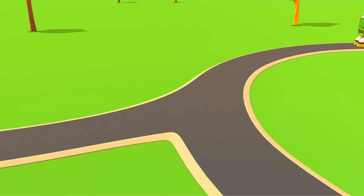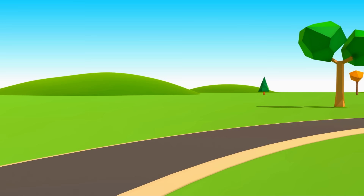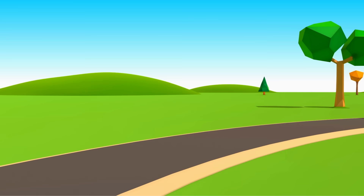Cars, cars, cars, cars. Windshields, wheels, trucks and doors. They drive and honk. We ride along. And then together sing a song. Cars!